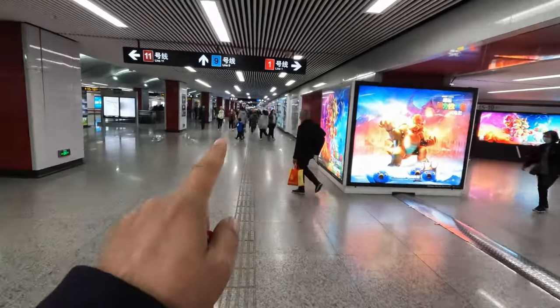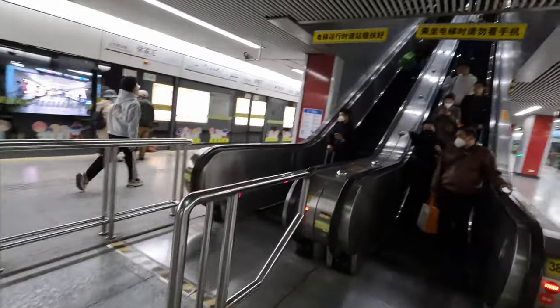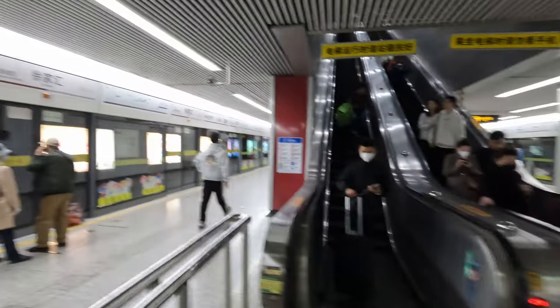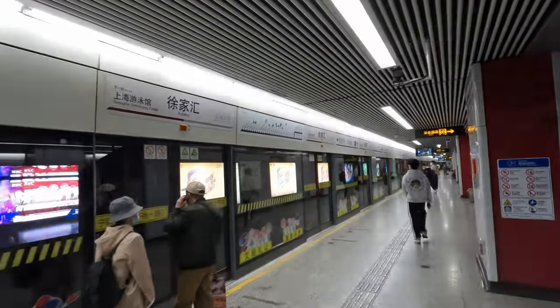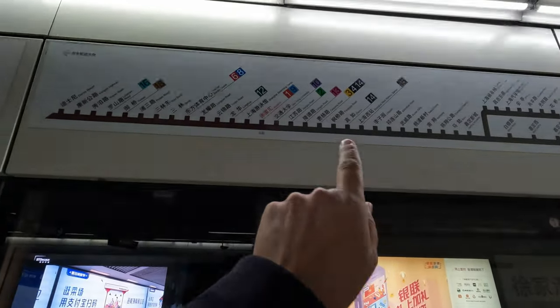That's line one over there, that's line nine over there — we want line 11. Line 11 is a really deep line, and over this side in the other direction it's the line that goes all the way to the Disney Resort.